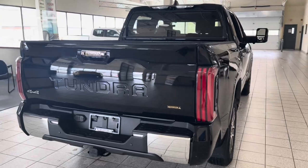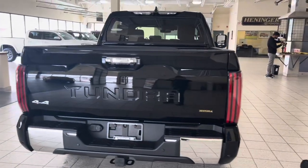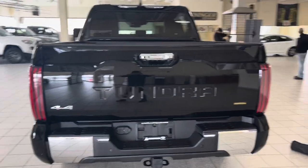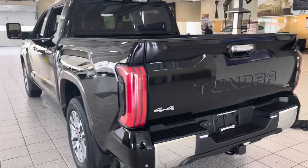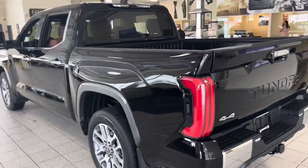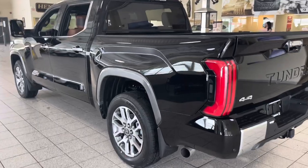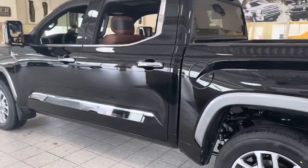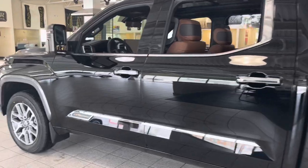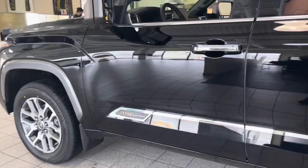Did you know that Toyota Safety Sense 2.5 is a standard feature on the 2022 Tundra? Yes, it is. This includes the Pre-Collision System, Lane Departure Alert with Steering Assist, Automatic High Beam, Lane Tracing Alert, Dynamic Radar Cruise Control, and Road Sign Assist.